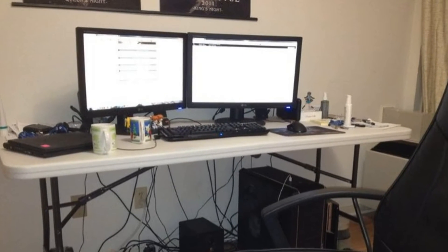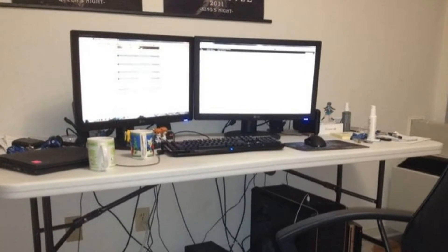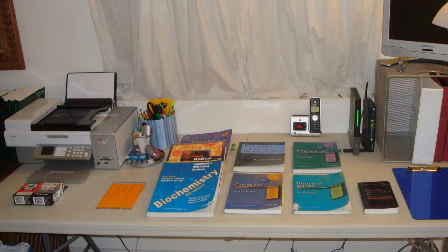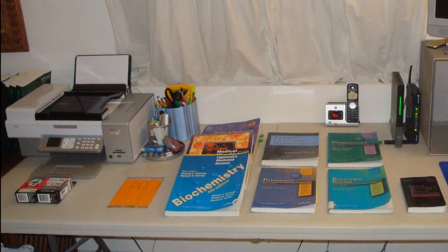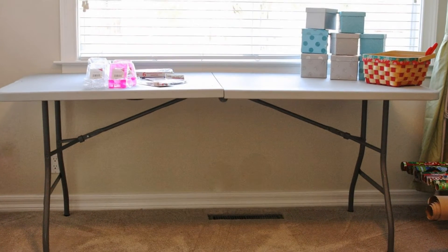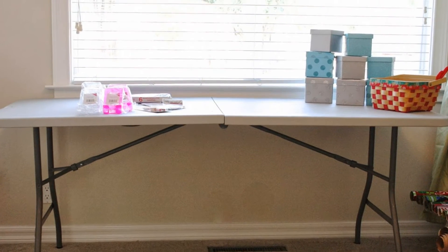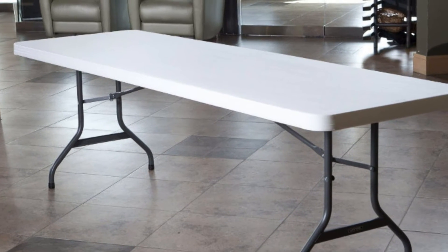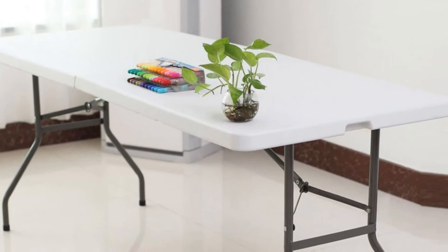I've been using this table as my desk for almost two years now. I have my tower, printer, speakers, books, and a 24-inch flat screen monitor on it, and it doesn't bow or wobble. This desk is very sturdy and provides ample room. Even with so much stuff on the desk, there is still room left to write and have the usual desk clutter.